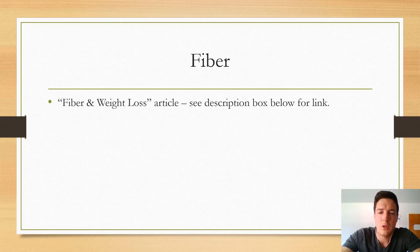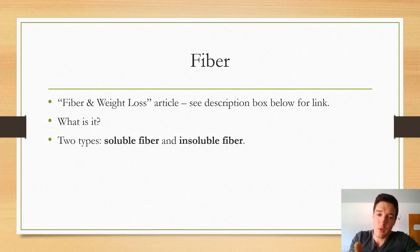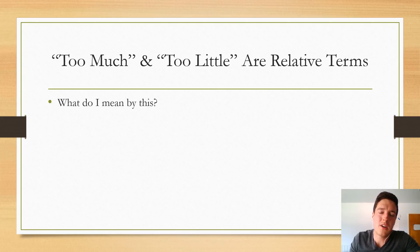The next thing I want to look at is fiber. I'll summarize the main points on fiber and digestive health here to keep this video fairly short, but if you want to read in greater detail I wrote an article titled 'Fiber and Weight Loss' which I'll link in the description below. In short, fiber is an indigestible carbohydrate, of which there are two types: soluble and insoluble fiber. If you want to read about each type in greater detail, check out the article linked below.